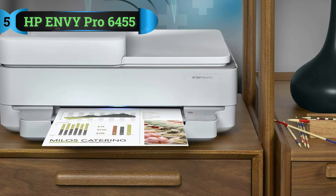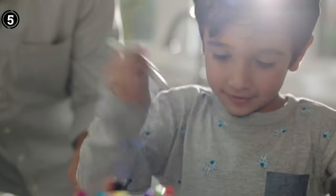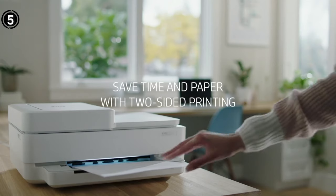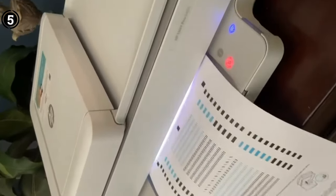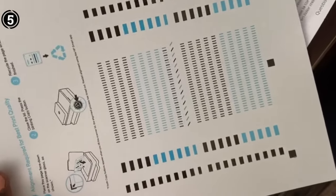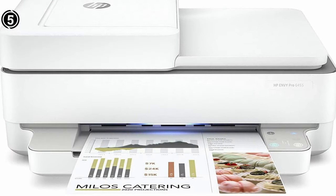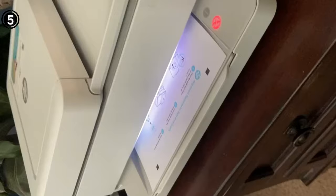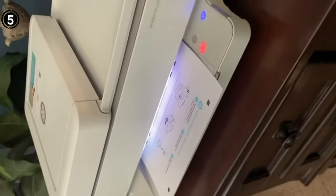List Number 5: HP Envy Pro 6455. The HP Envy Pro 6455 proves to be a reliable choice for office use, offering a range of features that cater to the demands of a dynamic work environment. With a sleek white and gray design, it not only complements any office setting but also boasts practical elements that enhance productivity. Equipped with versatile connectivity options including Bluetooth, Wi-Fi, and USB, the Envy Pro 6455 ensures seamless integration with various devices, making it convenient for printing from smartphones, tablets, and PCs. The inkjet printing technology delivers vibrant and high-quality color prints, suitable for a variety of professional documents.